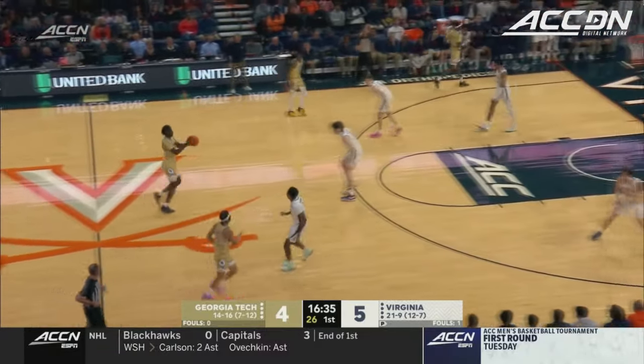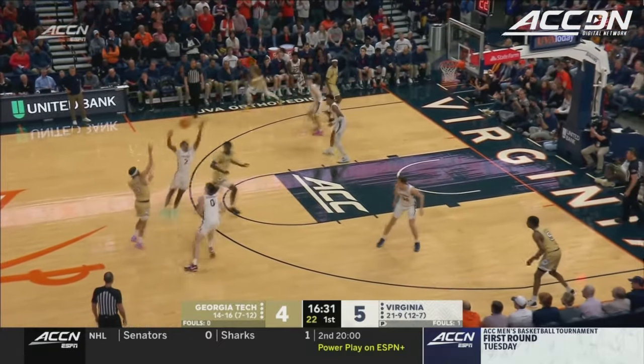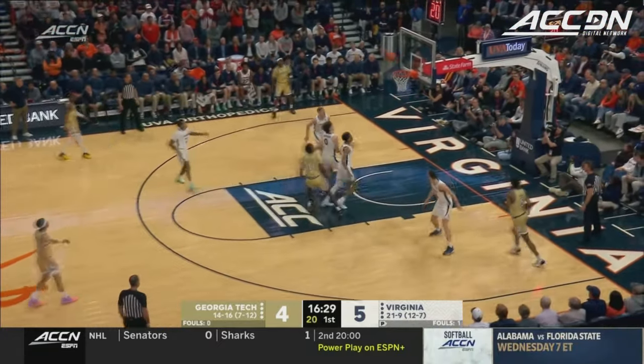Second bucket for Reese Beekman. What a season he's had. He's put this team on his back — they would just be so lost without him.